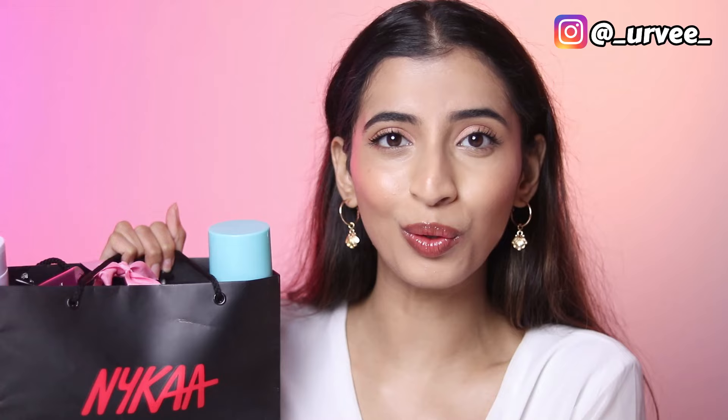I've tried every single skincare product from Foxtail and here is my review for you. These are in no particular order — I love all of them. I'm going to tell you the pros and cons of each one, what it's best for, and which skin type.